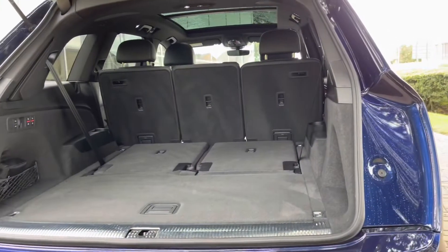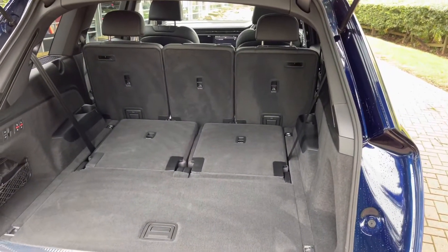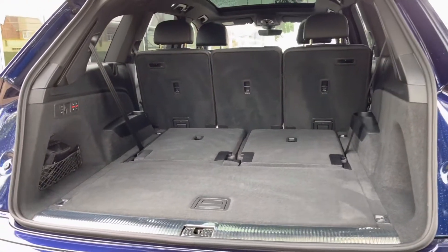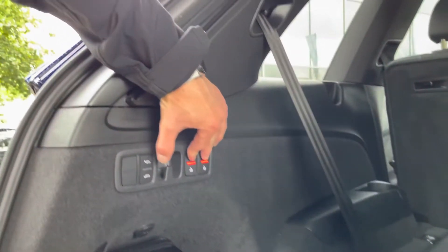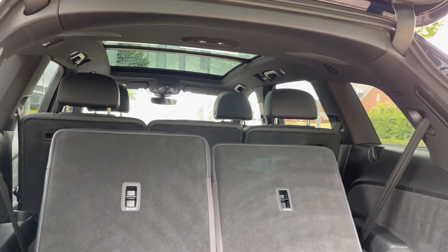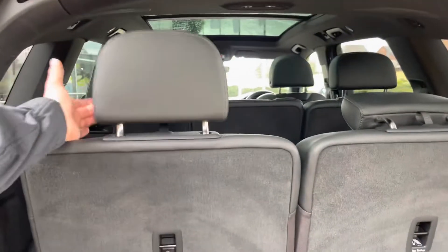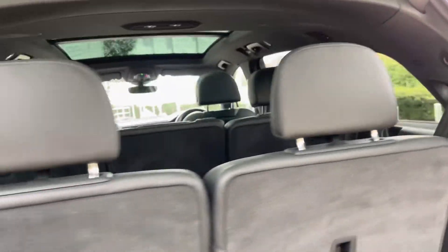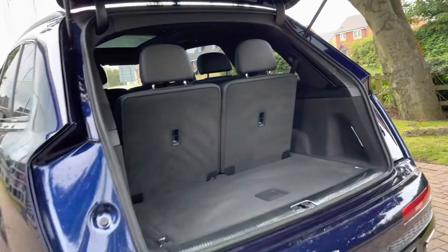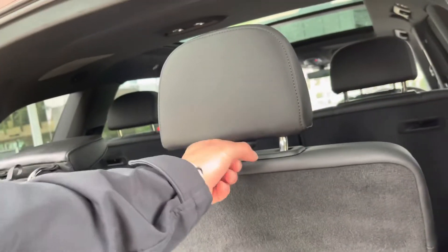Whether you're heading off on holiday with suitcases, those back seats do fold down as well if you're doing any DIY at the weekend and need extra space. You can also turn this into a seven-seater if you wish, simply by pressing these two buttons on the back here — two extra seats pop up, and then you just manually pop the headrests up and you're good to go. Even when these two extra seats are there, you still have quite a bit of boot space. To put the seats back down, simply do everything in reverse.